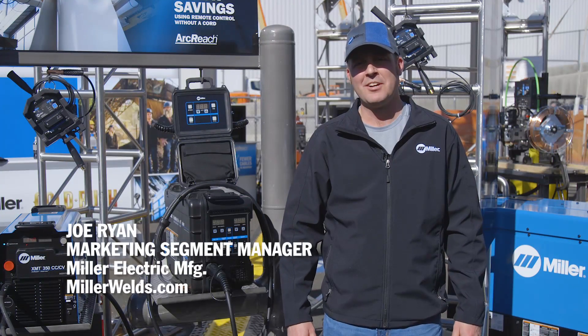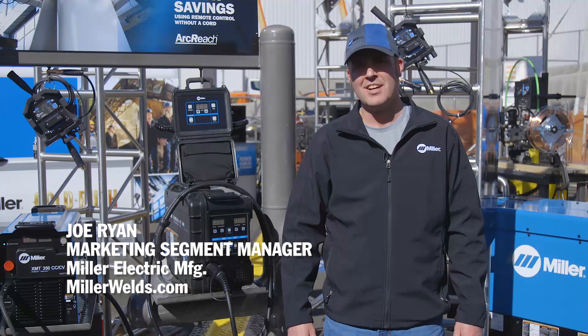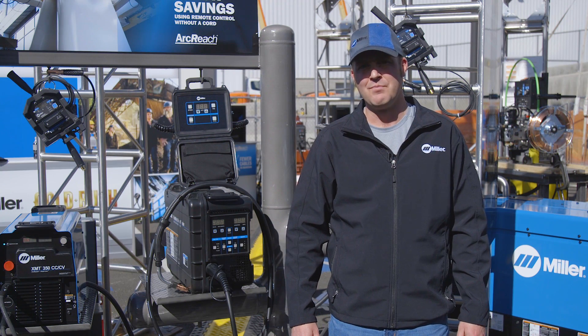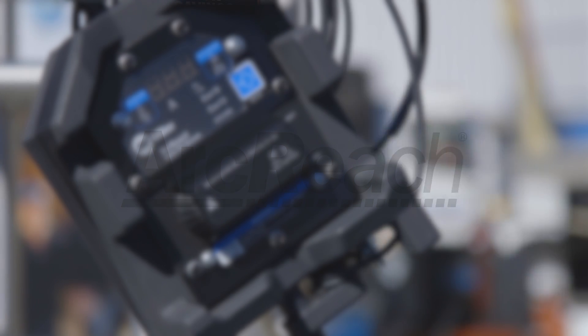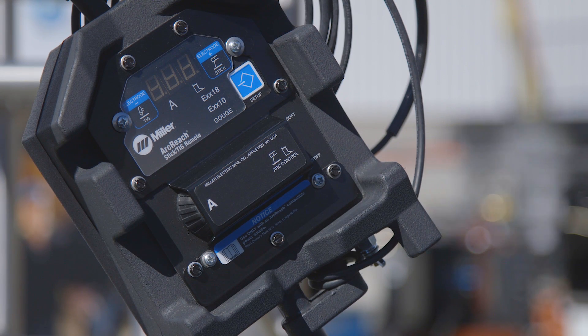I'm Joe Ryan with Miller, and I'm here to talk about some new technologies focused on the construction industry. ArcReach is a technology that allows for parameter and process adjustments at the weld joint, improving productivity, weld quality, and safety on job sites.